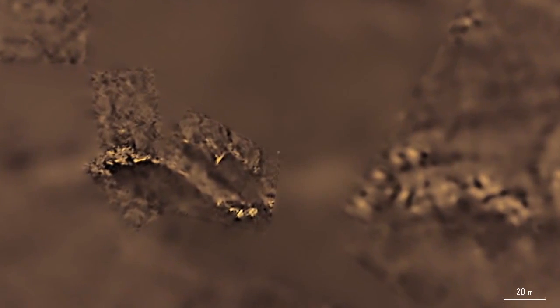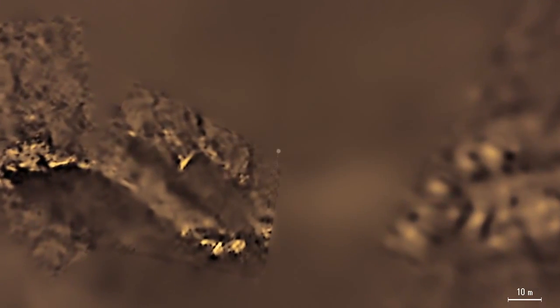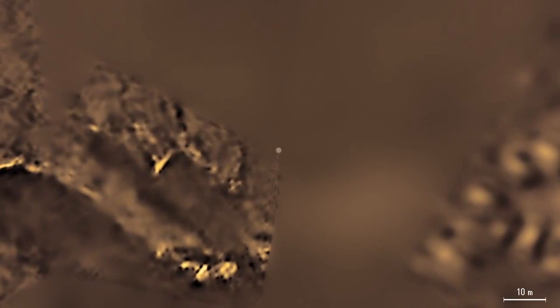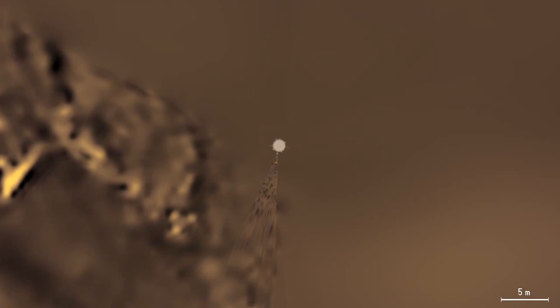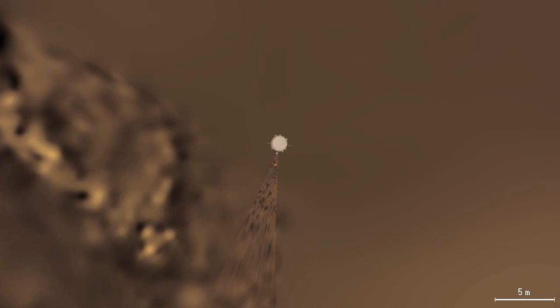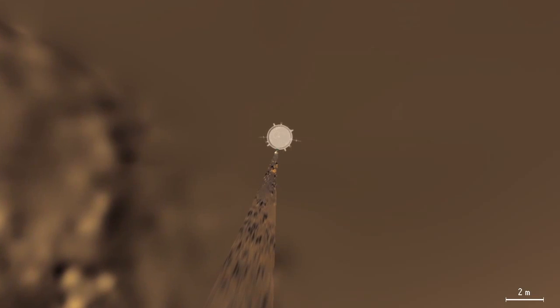The bright spots may be exposed patches of water ice. The white dot in the center of the image is the landed Huygens probe. While the probe rotated during the descent, its orientation after landing had the camera looking to the south. The camera saw a field of pebbles that were carried around by a river of methane in the past. Some pebbles are larger than a human hand.